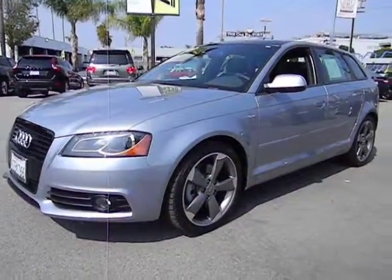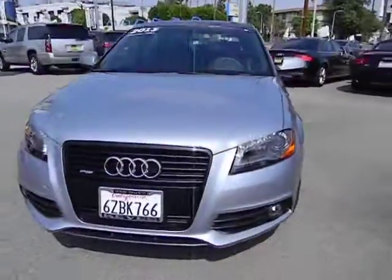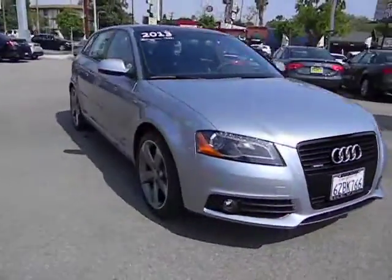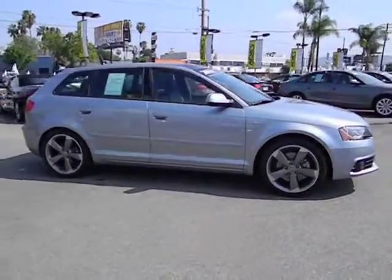The 2013 A3. The Audi A3 is a lovely premium hatch that deserves attention. It works on almost every level and is priced below $40,000. This vehicle has less than 6,000 miles.